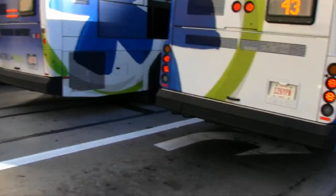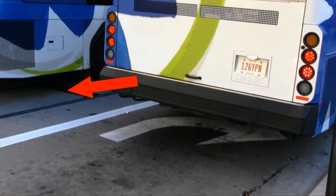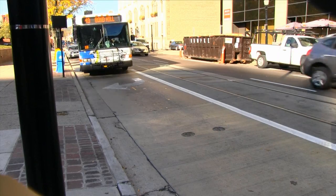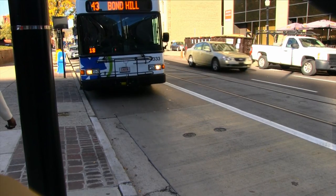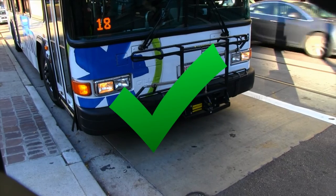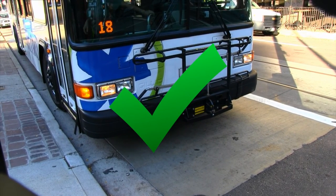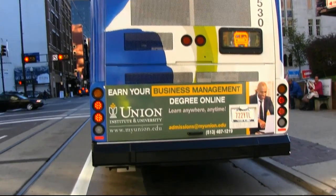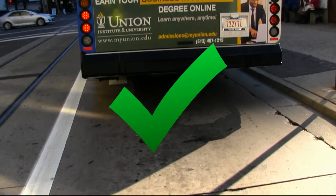The first and most important tip is don't block the streetcar. The streetcar travels along a fixed track so it can't just go around obstacles in its path. When you pull up to a bus stop, make sure you pull over completely and stop parallel to the curb. All vehicles at the curb need to be completely within the painted white lines on the street to allow the streetcar to safely pass.